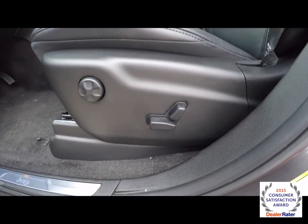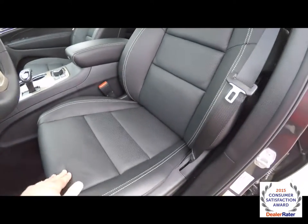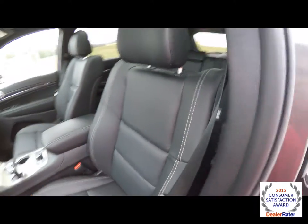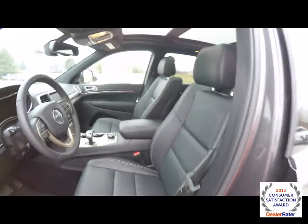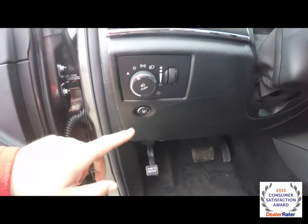8-way power driver and passenger seat with 4-way adjustable lumbar support. The seats are ventilated and heated, with perforated inserts and white contrast stitching. The vehicle also has automatic headlamps with fog lamps.